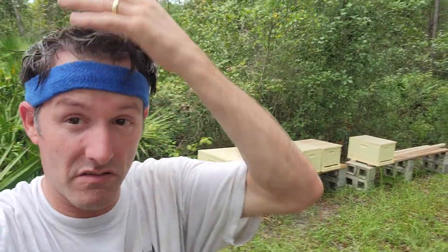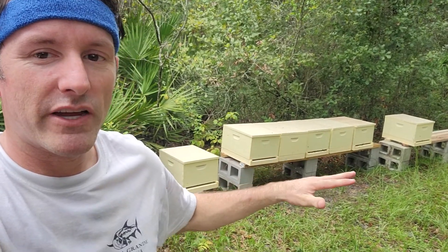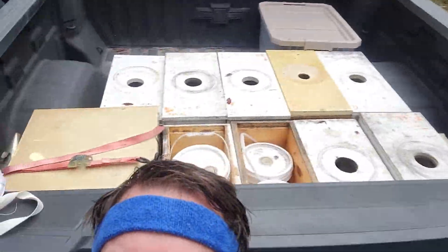Hey y'all, Jim Wellman. It's crazy hair day. It's September 20th, 2021. Came out here reconfigured. I had all my nucs that were walk-away splits — all eight of them took. Very happy with that.